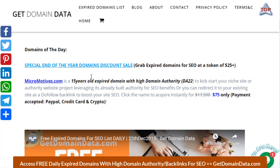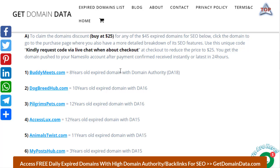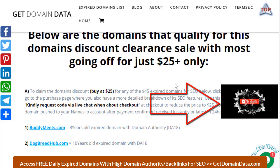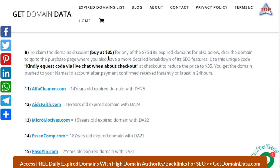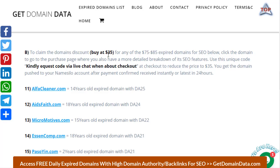It's a discount offer where you get most of these domains — up to DA18 — for just $25 instead of $45. This is ending as 2019 is ending, so get in and claim any of these before it ends. We also have domains up to DA21–25 going for just $35 instead of $85. Once you pick them, go to live chat and request a special code to add to your shopping cart.